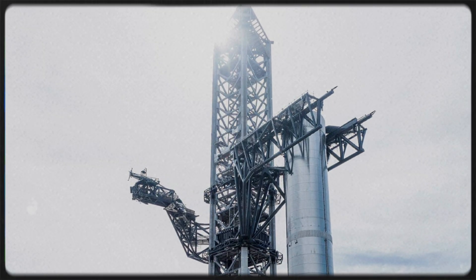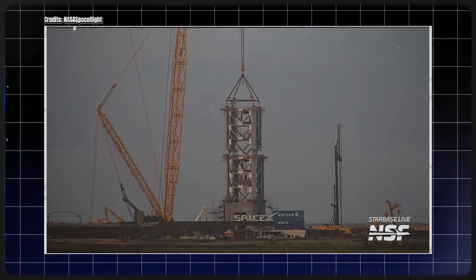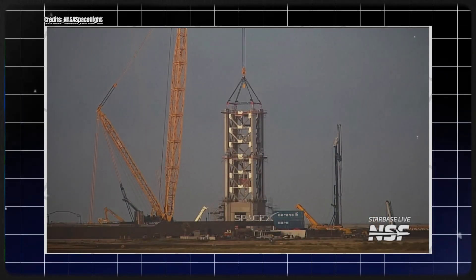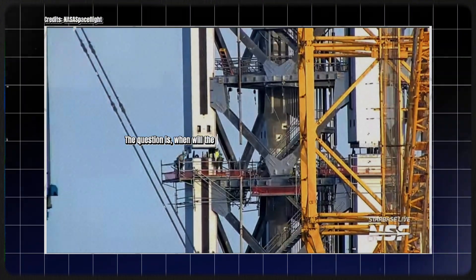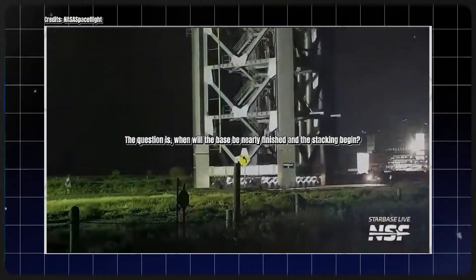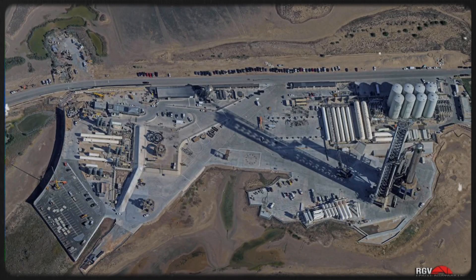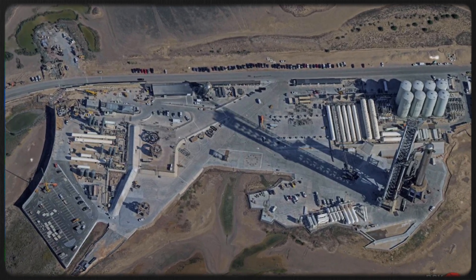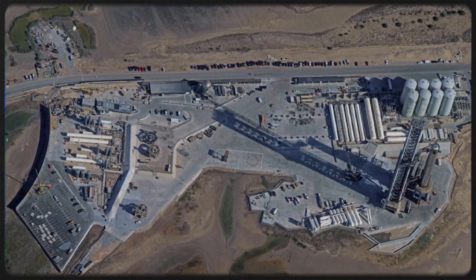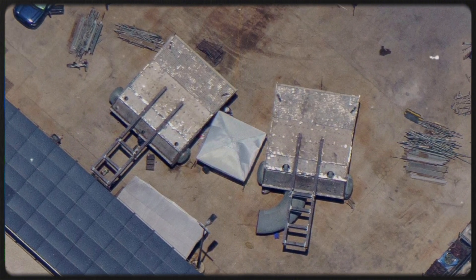Mechazilla strikes at the last possible second, doesn't it? Stacking cannot begin until the base is well-equipped, as it is still in its constructed state and lacks the fleshing out that the segments have. The question is, when will the base be nearly finished and the stacking begin? It may take SpaceX a little longer before piece one is carried and hoisted, due to additional site preparations that have not yet taken place. While no portions of the tower have yet arrived at the launch location, they are in the process of moving.